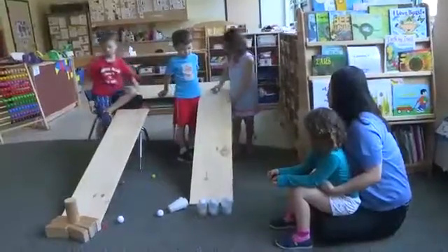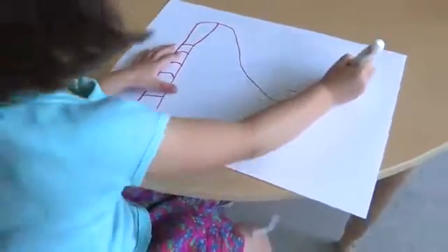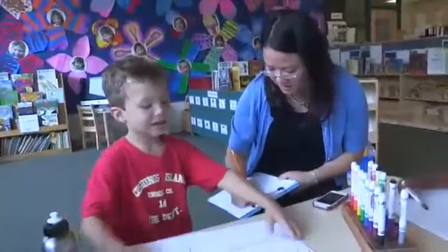In our classroom, we are exploring ramps. The best way for young children to learn science is through hands-on exploration. But to make the most of these experiences, they need to document what they are doing and reflect on what they have learned.